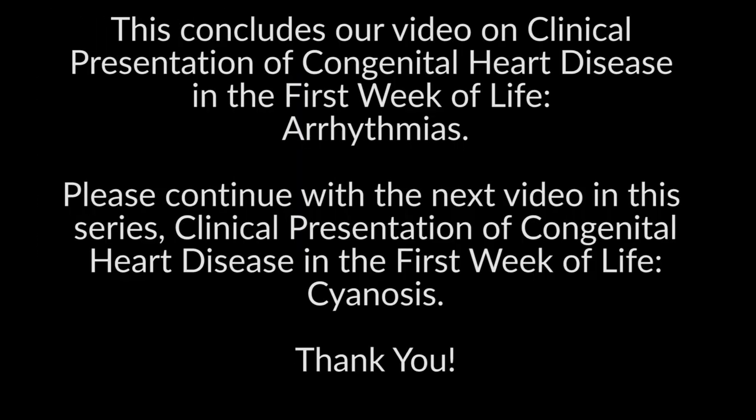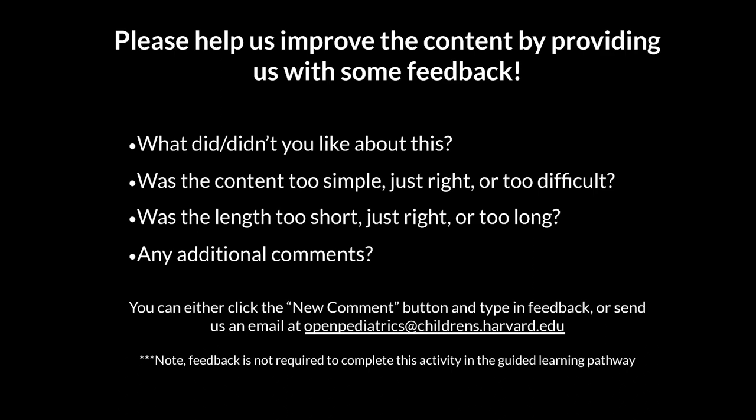This concludes our video on clinical presentation of congenital heart disease in the first week of life: arrhythmias. Please continue with the next video in this series — clinical presentation of congenital heart disease in the first week of life: cyanosis. Thank you.